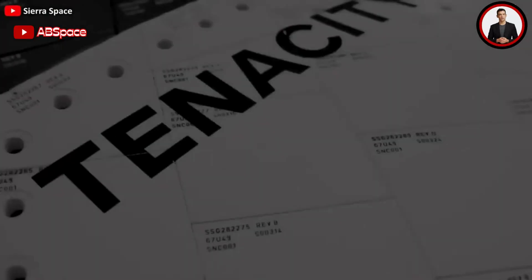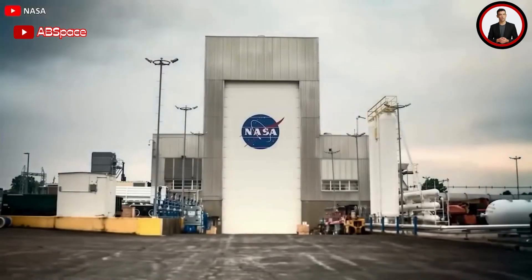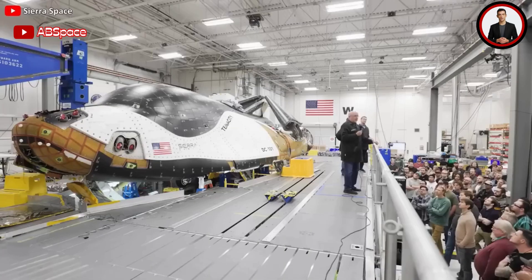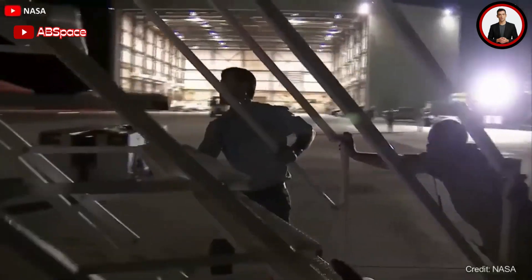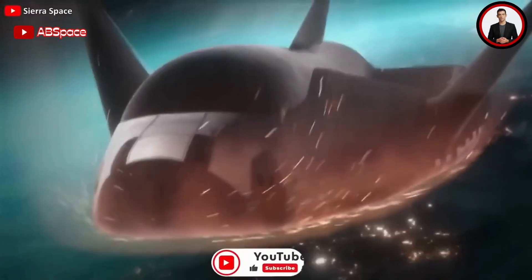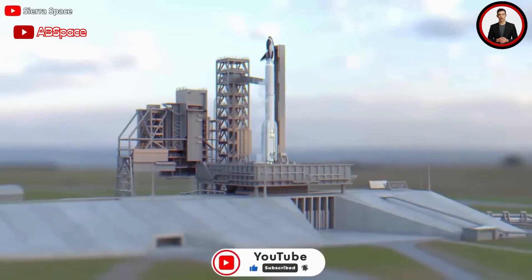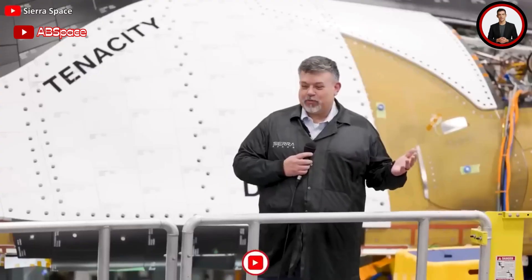The test comes as the company prepares to ship the first Dream Chaser, called Tenacity, to NASA's Neil Armstrong Test Facility in Ohio — the former Plumbrook Station — in the coming weeks. The agency will conduct vehicle tests over a period ranging from one to three months, during which engineers will test the space plane's ability to withstand the vibrations and acoustics of a rocket launch, as well as the temperature extremes it will experience during flight. The space plane will be placed inside a giant thermal vacuum chamber before shipping to Cape Canaveral for final launch preparations.